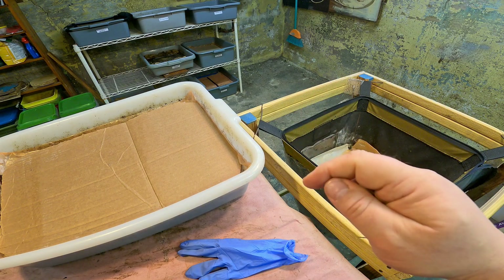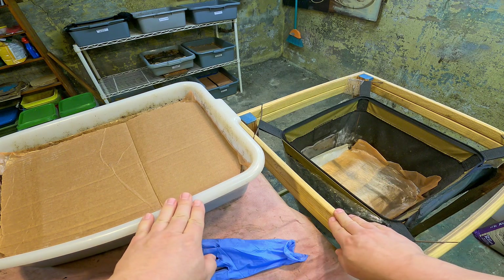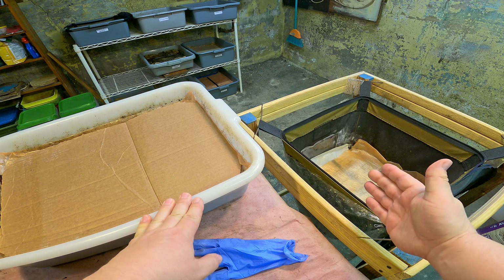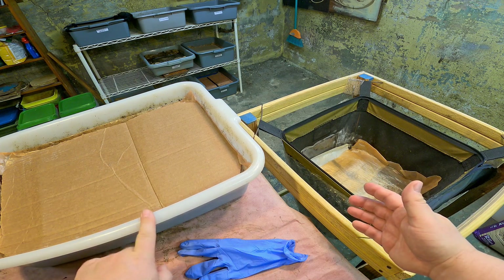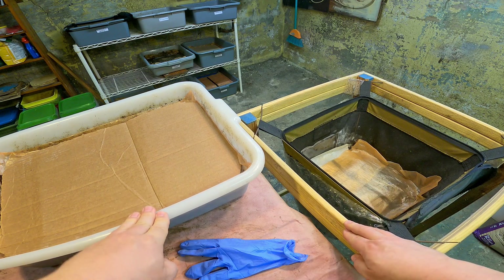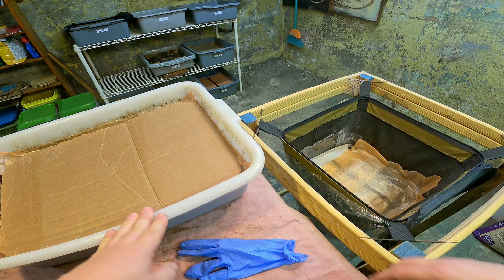Hi everyone and welcome. I'm down here in my Wormery and the two systems you see out here in front of us are the ones in which I've got my European Nightcrawlers. There's a Vermibag Mini over here on the right and over here is just your everyday bus box — one of the more shallow types — and the European Nightcrawlers in these systems have been in here for a while.